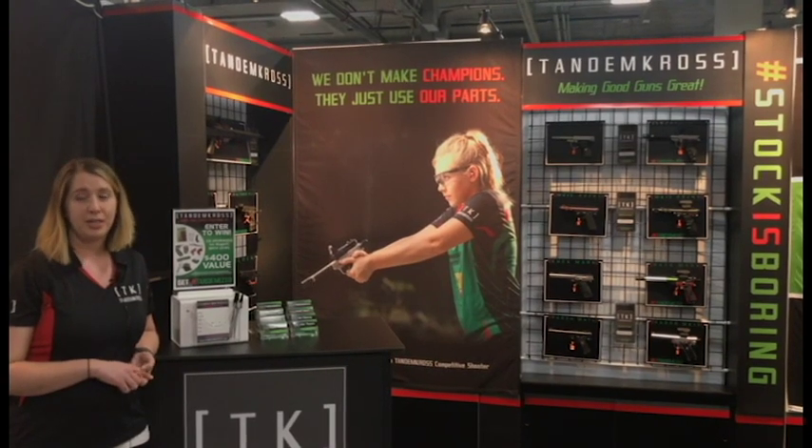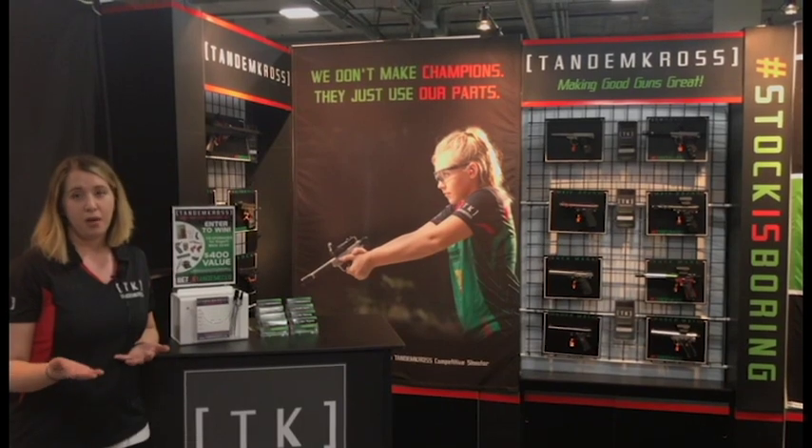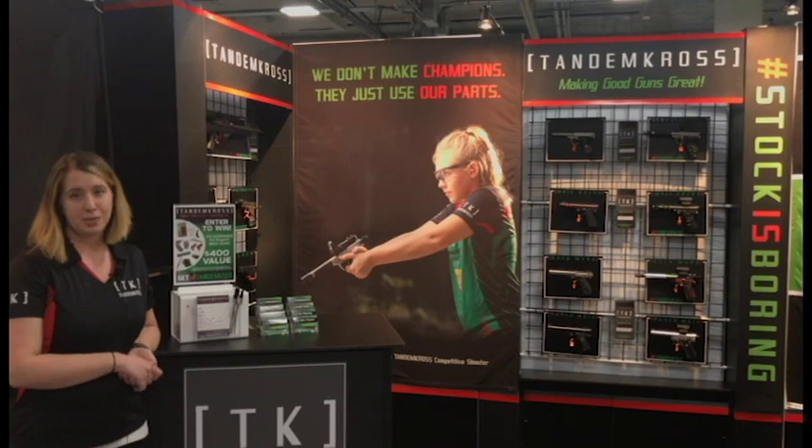It gives you the opportunity to either upgrade a gun of your own, or even build a demo gun if you own a store, which is a great way to show customers how they can upgrade their own guns, and help you sell some of our parts.